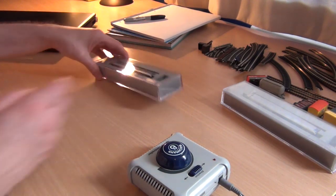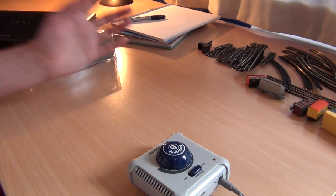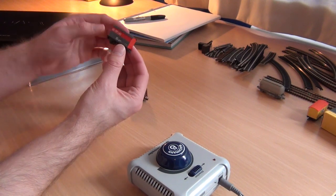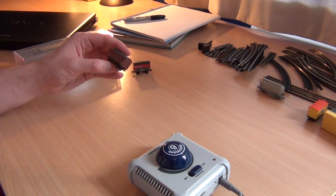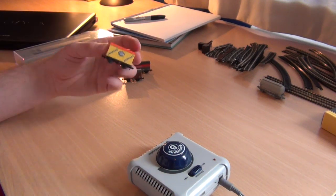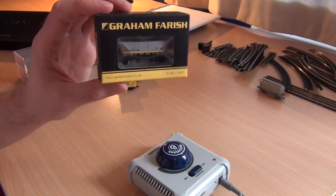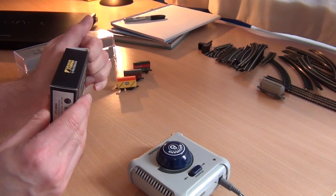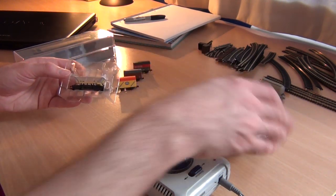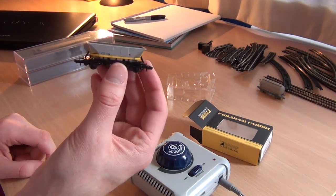We've got the Class 150 here, still in its really nice Engage-style packaging. I also bought a few random Engage wagons over the last several months — a rail freight box van, a BR brown box van, a bananas truck because I love bananas, and a Graham Farish MGR coal hopper. There's a particular reason I bought this because these were used on MGR operations, which stands for Merry-Go-Round, and I'll come on to that later. They are absolutely stunning.